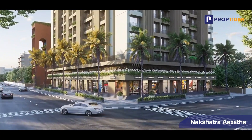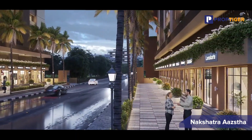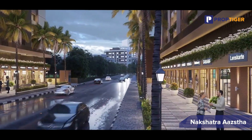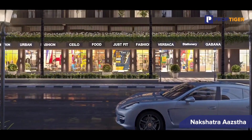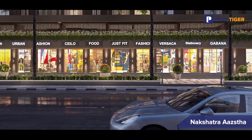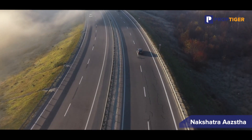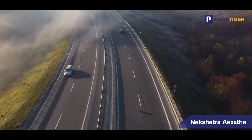And let's not forget about the neighbourhood. Vasai offers many amenities nearby including schools, hospitals, shopping centres and recreational facilities, ensuring that everything you need is within easy reach. With excellent connectivity to major roads and transportation hubs, commuting to other parts of Mumbai is a breeze.